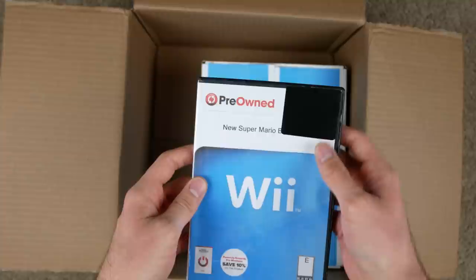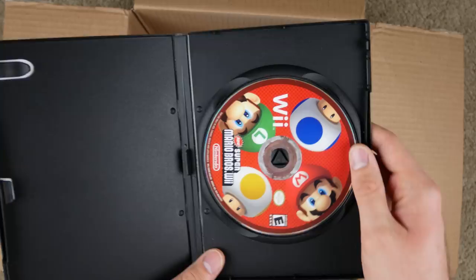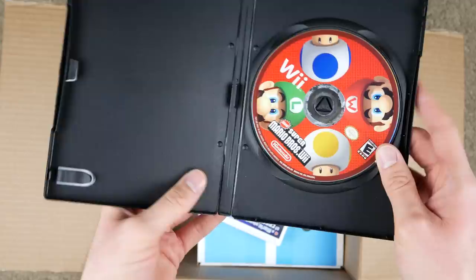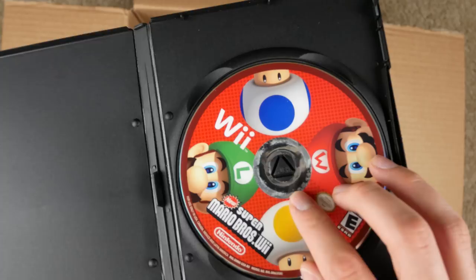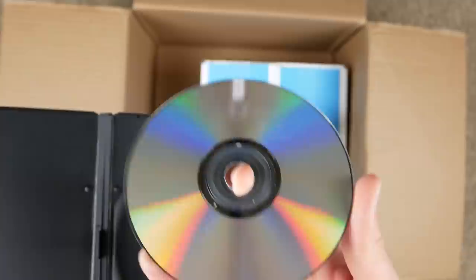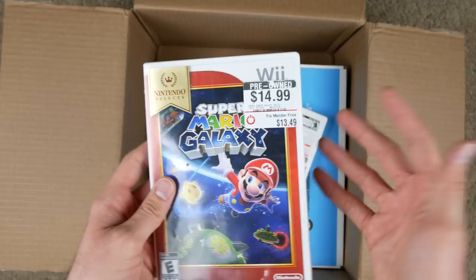Let's take a look at the games first. We got New Super Mario Bros — they covered up the title with this black sticker for some reason. I always hated these fake cases they give you, and this thing is falling apart, which is kind of disappointing. It's probably been sitting on the shelf for years. This disc just looks dirty but if we take a look at the bottom, I actually don't see any scratches, so that's a good sign.